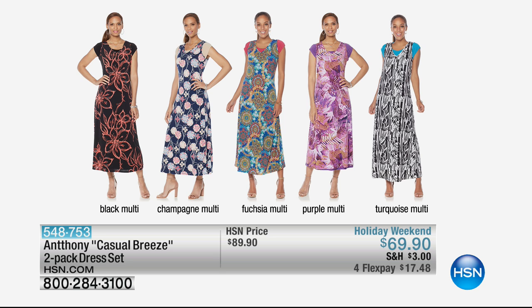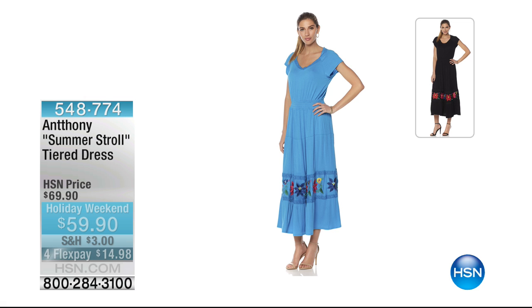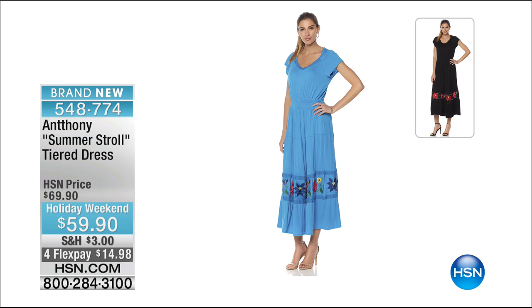You get the black multi, champagne multi, fuchsia multi, purple multi, turquoise multi — and you're getting a two-pack. $17.48 — we'll show that to you when that one comes up, but that's just priced for our holiday weekend. You're saving $20 off. Another really fresh brand new look: this is the summer stroll tiered dress.